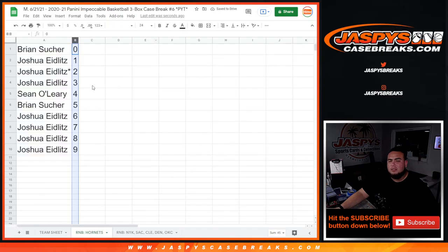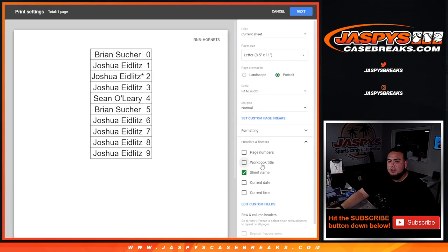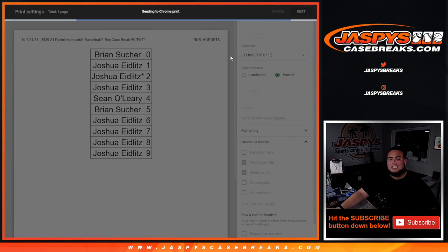One more randomizer video to do for the remaining five teams, and that's sold out too, so that'll be coming up next. Then we can get the break rolling — appreciate you guys, just these case breaks dot com.